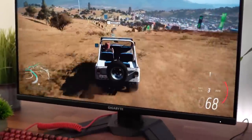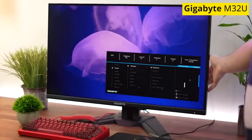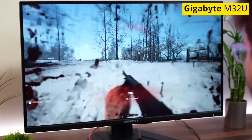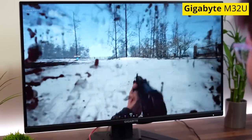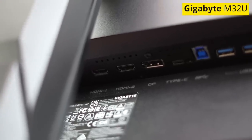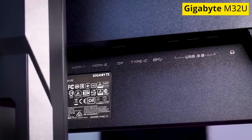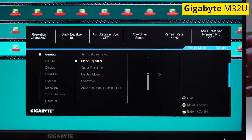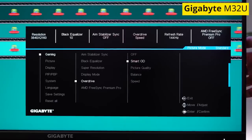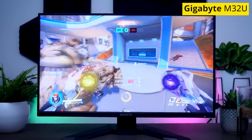Number four is the ever-popular Gigabyte M32U — a 31.5-inch 4K 144Hz IPS monitor with a 1000:1 contrast ratio, 140 ppi, and a 1ms response time. It also has 10-bit colors, a peak brightness of 350 nits, and HDR 400 support. A single DisplayPort 1.4 supports 4K at 144Hz, while the two HDMI 2.1 ports only support 4K at 120Hz. There are also three USB 3.0 ports. The monitor handled gradients flawlessly with no banding.